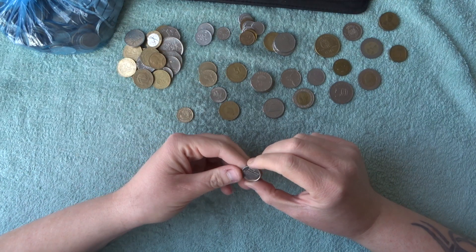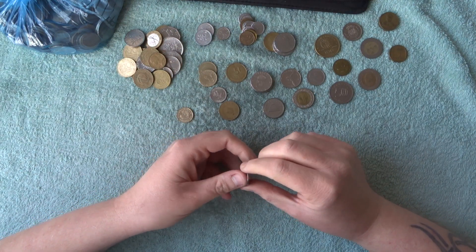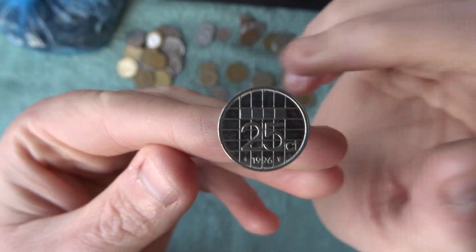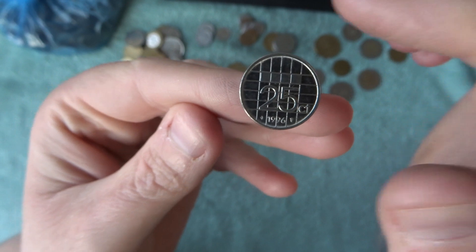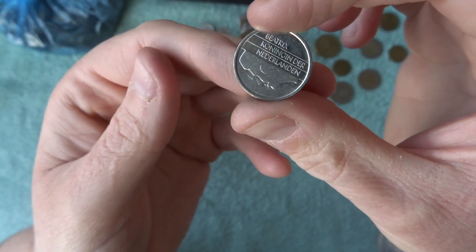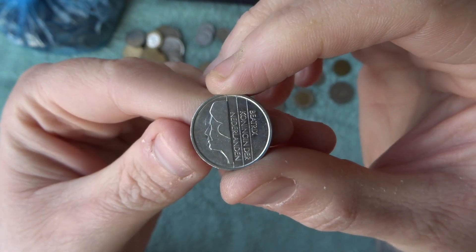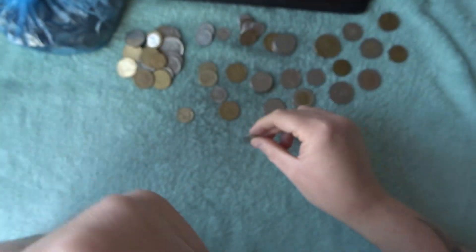Our final one — I think it's 25 cent from Netherlands. These ones are really cool — they don't flip up, they don't flip across. Watch this — they flip across and they're round. So if you want to make it straight — that is really, really cool.